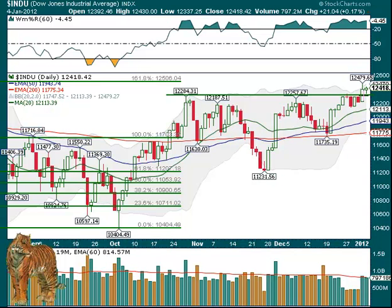This is the area to watch. If we hold above that, then we're going up. The volume also was okay, about normal for a 60-day average, which is okay. It wasn't less than that. And of course, being a short week, we thought it might be lower than it is. So not a bad day, and a lot of stocks behaved okay as well.